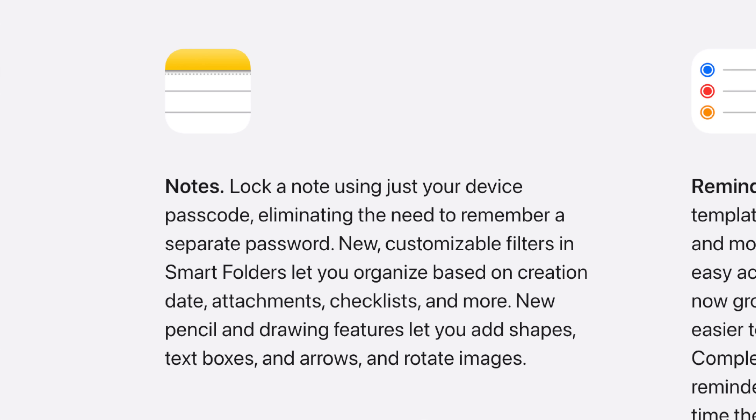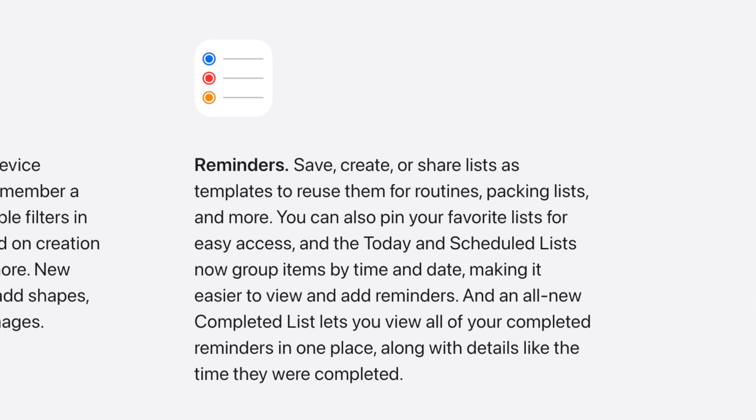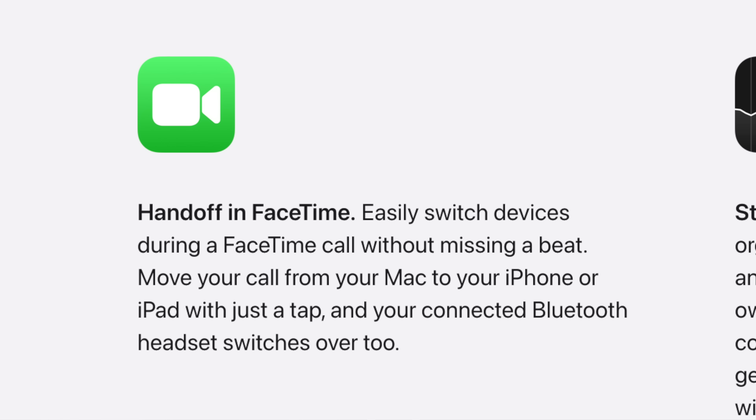There are new customizable smart folder filters in Notes, a better note locking feature that doesn't require a separate password anymore, and some new Apple Pencil and drawing features that I haven't even had time to check out yet but sound great. Reminders is also getting updates like pinned lists, list templates, and even scheduled lists — so if you use reminders a lot and end up reusing stuff, the templates could be a killer feature for you. I'm also excited to check out the new FaceTime handoff feature — if you get a FaceTime call on your iPhone but then walk over to your iPad or Mac and want to switch to a bigger screen, you just move it close and you can make that switch.